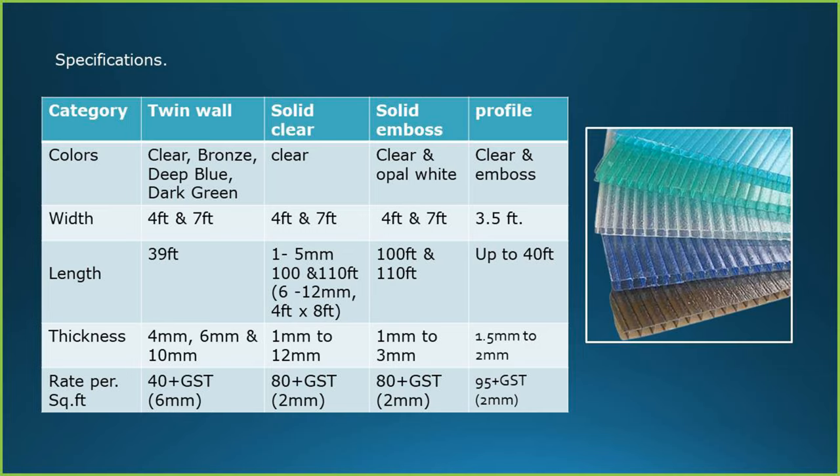Thickness: in multi-wall, the thickness available is 4 mm, 6 mm and 10 mm, and the price for 6 mm multi-wall is Rs. 40 plus GST per square feet. In solid clear, thickness is available from 1 mm up to 12 mm; price for 2 mm solid clear is Rs. 80 plus GST. In solid embossed, thickness is 1 mm to 3 mm, and price for 2 mm embossed sheet is Rs. 80 plus GST. In profile category, thickness is 1.5 mm to 2 mm, and price for 2 mm profile sheet is Rs. 95 plus GST.